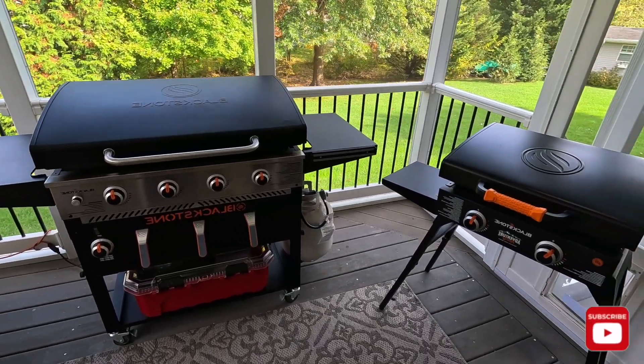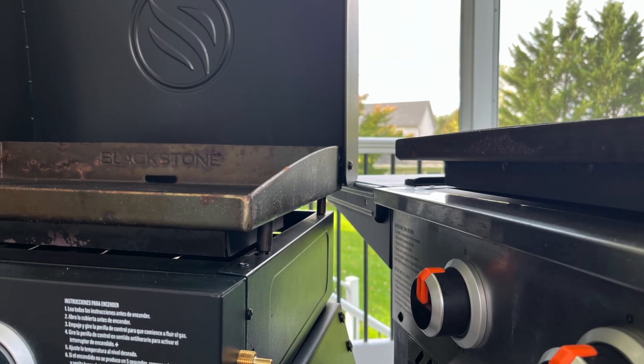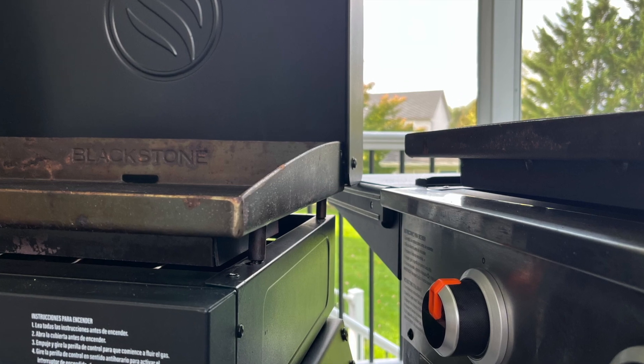Here's a panning shot to show you the footprint of each grill. Here you can see the height of each griddle surface in comparison to my hip. Here's some additional visual representations to show you the difference in height.